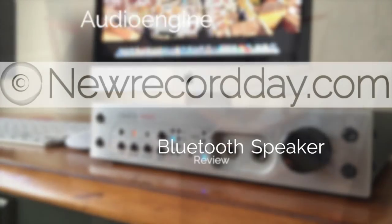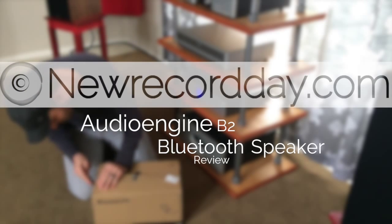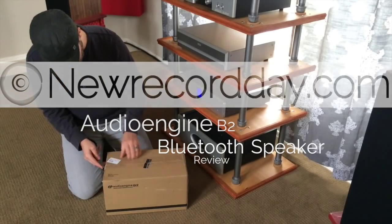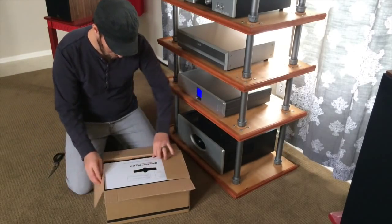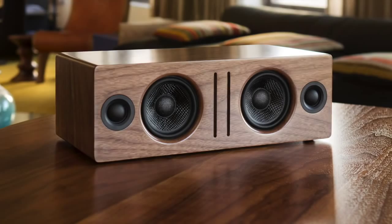Today, we're going to be doing something different. Very different. We're reviewing the B2 speaker from AudioEngine. Not much larger than a shoebox, this little speaker is designed to change how you perceive how good a couple of drivers and two tweeters can sound, stuffed into such a small little footprint.